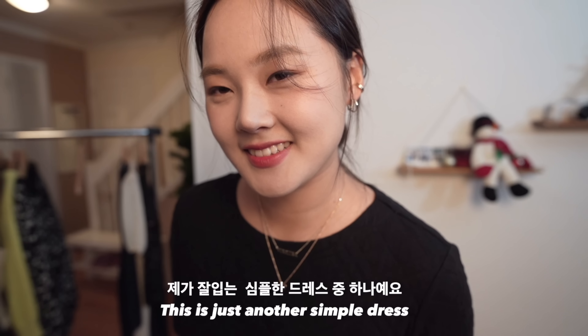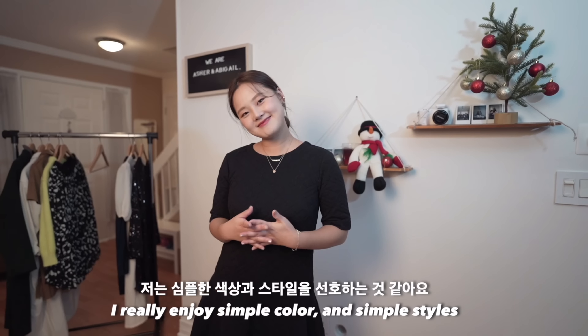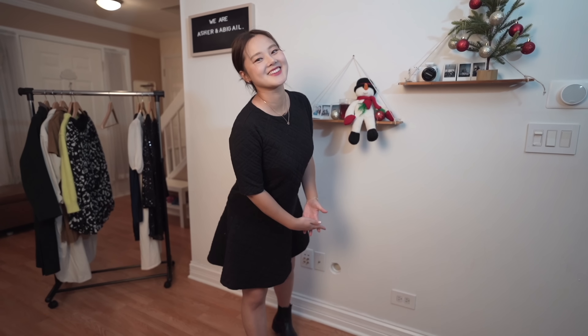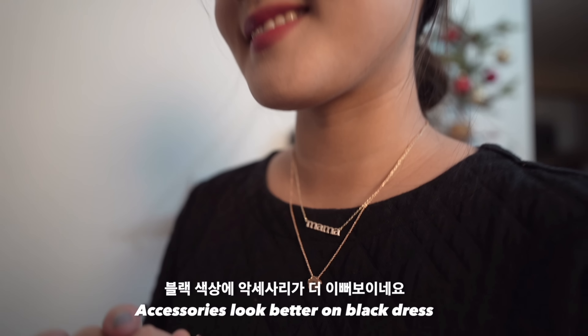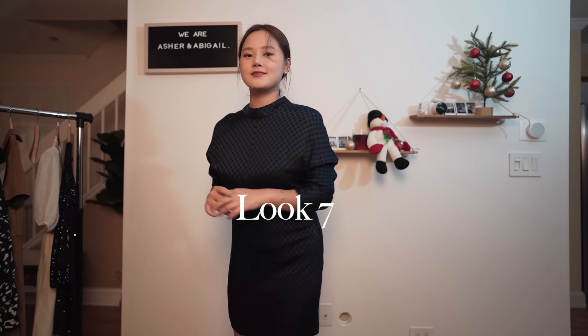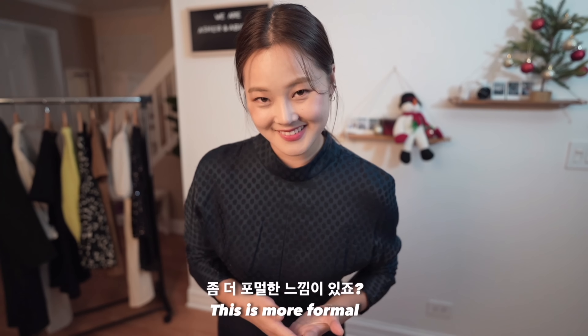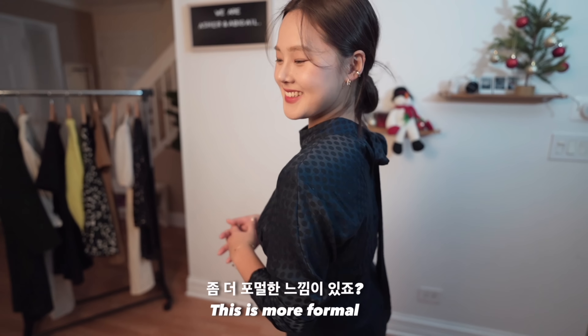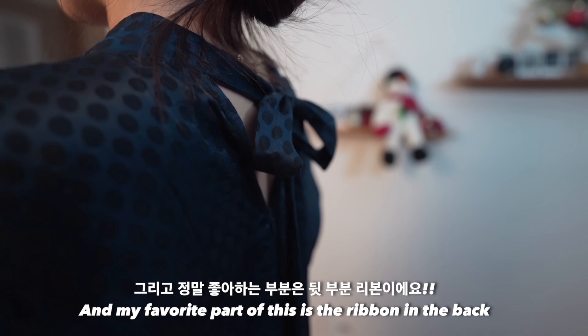This is just another simple dress. I really enjoy simple colors and simple styles. This one is one of my favorites — it's more formal, and my favorite part of it is the ribbon in the back.